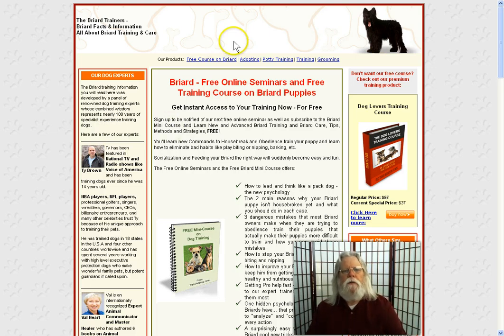I'm showing you a site here that offers free online seminars and a free training course on briard puppies. So if you're having training issues, all you have to do is click the link below the video — it'll take you directly to the page you're looking at.